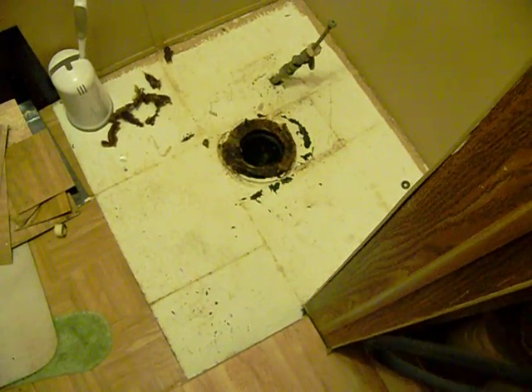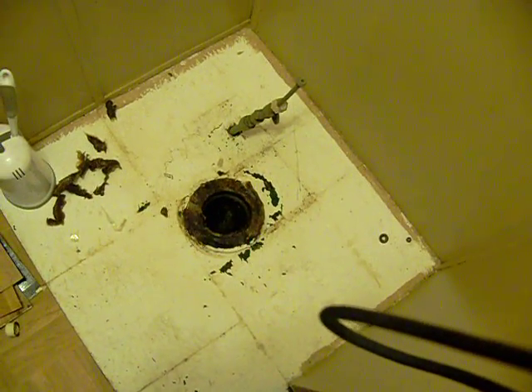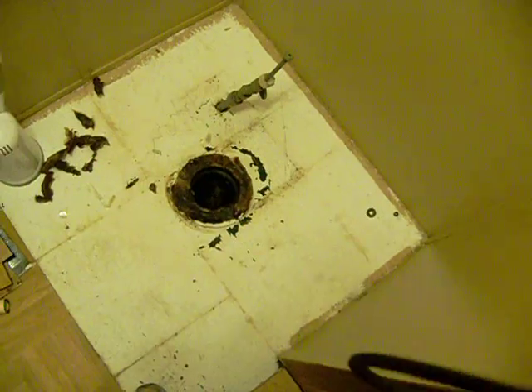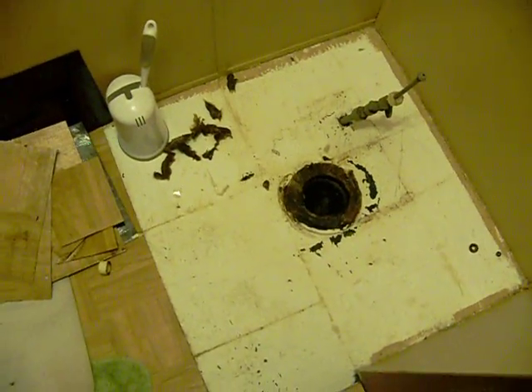The previous owner actually painted it with Kills and figured that would hold up. But your knees were by your chin when you were sitting on it, so that's what I'm working on in my bathroom right now.